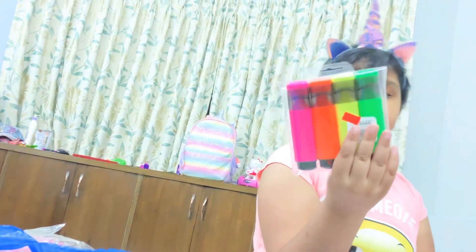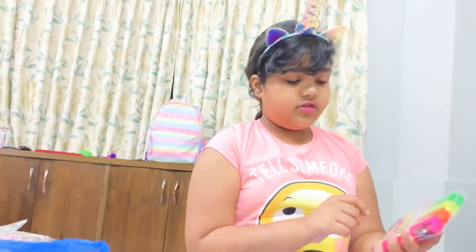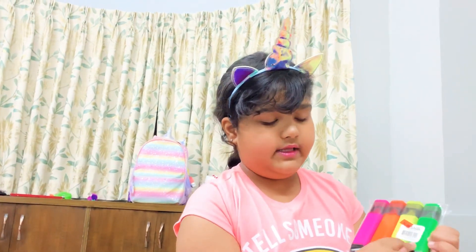The next thing I have are these markers to put inside the goodie bags. They're so cool and they're neon colors — there's neon pink, neon orange, neon yellow, and neon green.